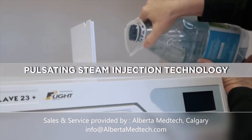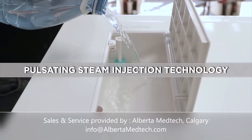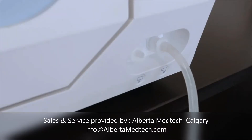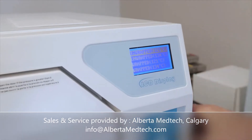Flight's unique pulsating steam injection technology generates some of the fastest and most effective sterilization times in the industry, with minimal water consumption and low maintenance requirements. The Flight Claves all come standard with unwrapped, raft, plastic, prion, and test-programmed cycles.